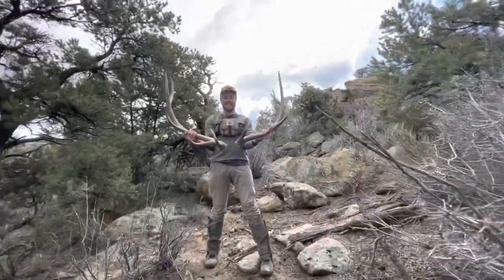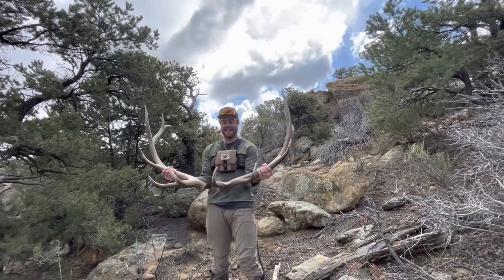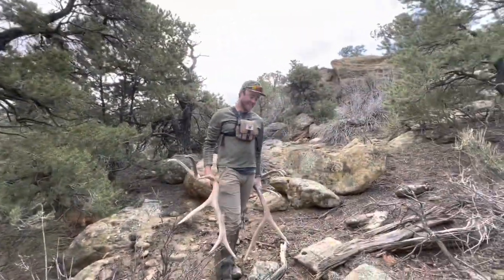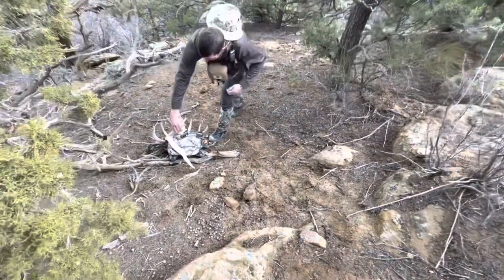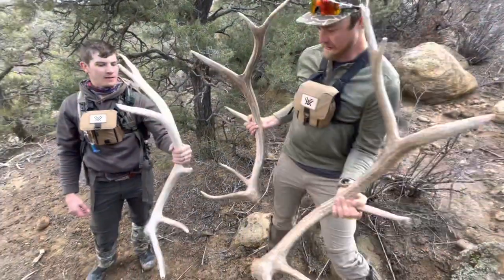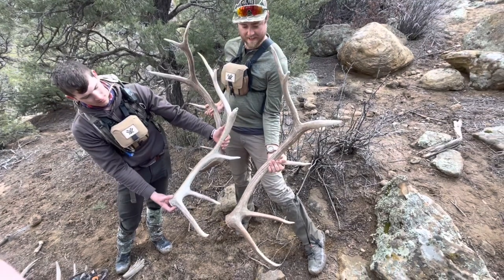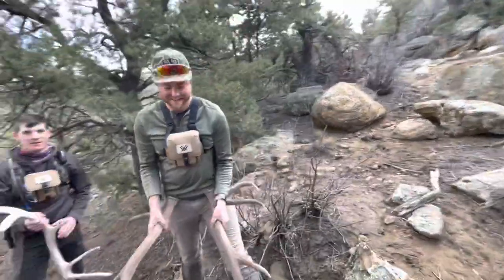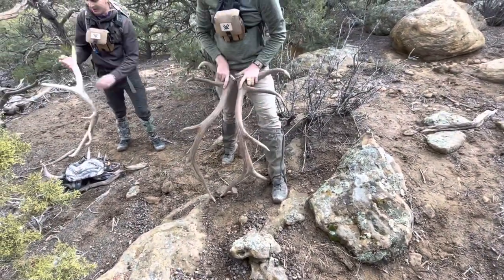What a sweet set, bro. Golly, that's beautiful. That's freaking sweet. We think that this horn I found earlier is possibly another last year's off this bull — it definitely looks like it, it's pretty close right there. That's a pretty good little find. Good to see some browns.